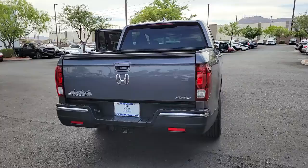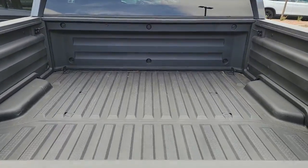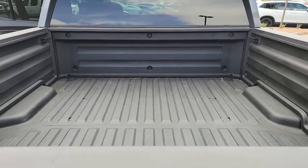You'll love its rugged capability, smooth ride, and easy handling, as well as its clever cargo and entertainment solutions, and customizable all-weather driving modes.